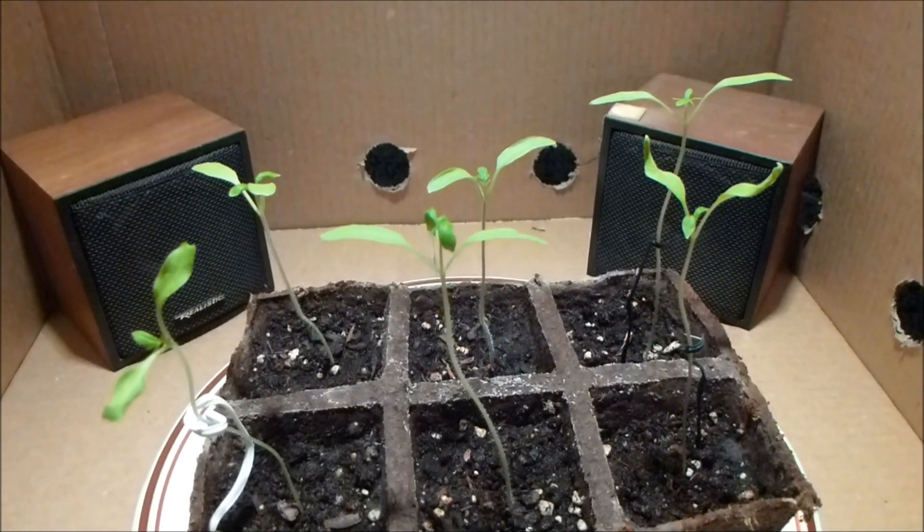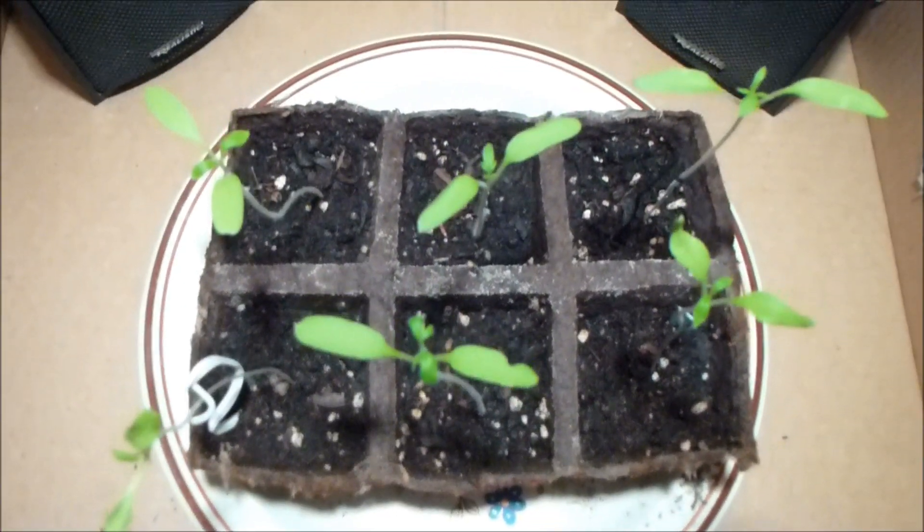All six of these have sprouted their little secondary leaves on the top, as you can see.